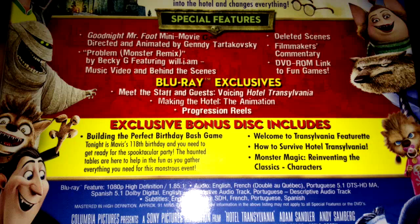This movie has just a lot of special features and really nice back artwork as well. Special feature wise, you get the Goodnight Mr. Foot mini movie, Prom Monster Remix music video and behind the scenes, deleted scenes, filmmakers commentary, DVD-ROM link to fun games, meet the staff and guests voicing Hotel Transylvania featurette, making the hotel animation featurette, progression reel featurette. The exclusive bonus disc includes building the perfect birthday bash game, Welcome to Hotel Transylvania featurette, How to Survive Hotel Transylvania featurette, and Monster Magic reinventing the classic characters featurette.